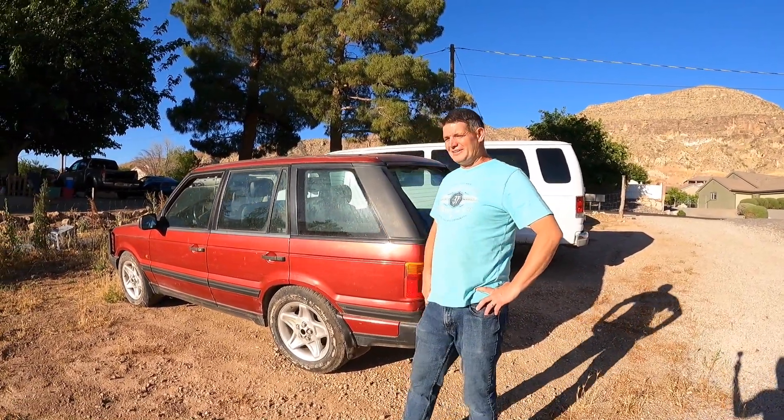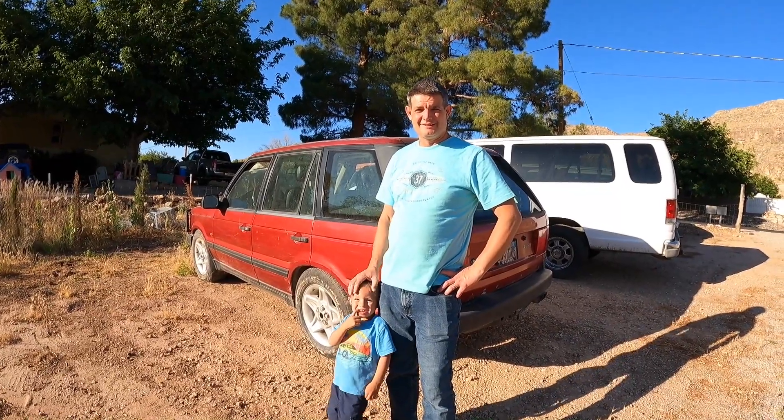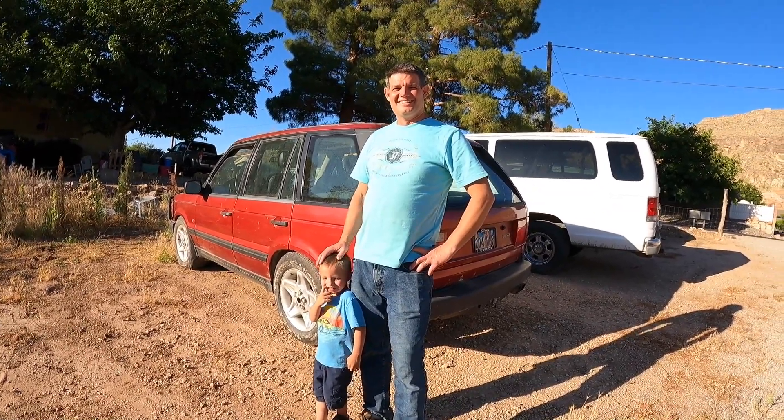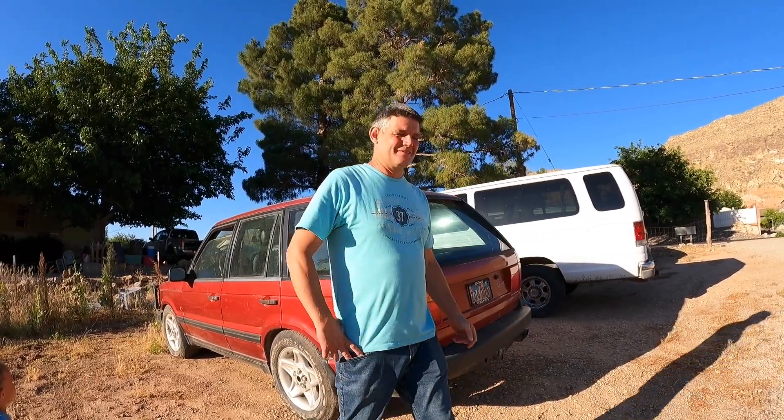Hello and welcome, glad you're here. So finally got a channel started. Alright, so we've got some things going on. Hello, we're glad you're here. We've got a few things we're gonna do.